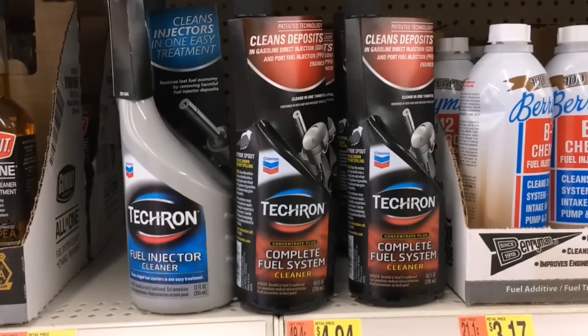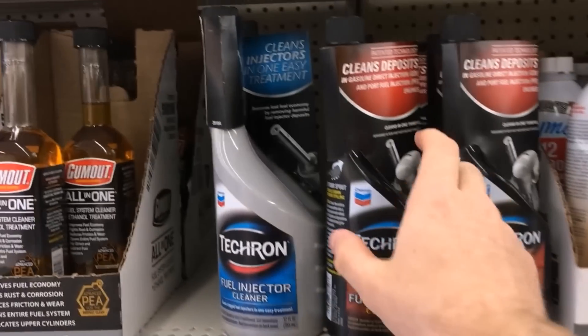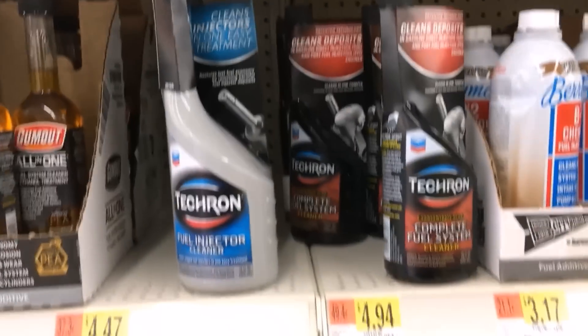I don't even know what BMW charges, but I'd guess about $20 a bottle. You can buy the same bottle branded as Techron at AutoZone for $8, but what I actually recommend is going to Walmart or a big store that has more leverage over their suppliers. There you can pick up the same 10 fluid ounce bottle of Chevron Techron for just about $4.50.